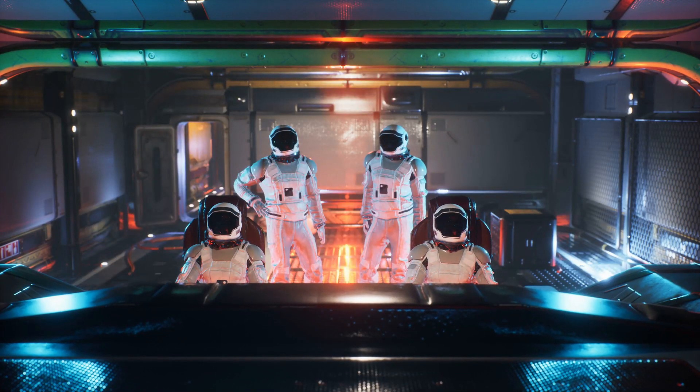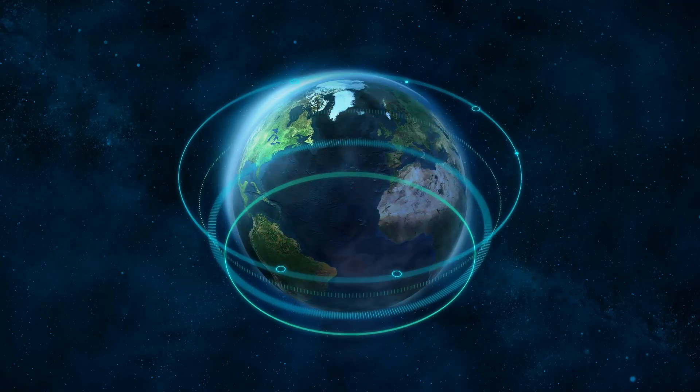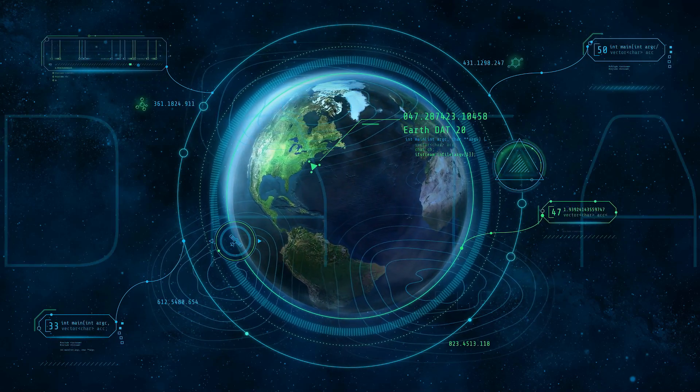So our mission has changed. Instead of exploring alien life in distant galaxies, we are now going to introduce you to the unique and fascinating aliens of our own planet. Maybe you already know one of these. Let's see.